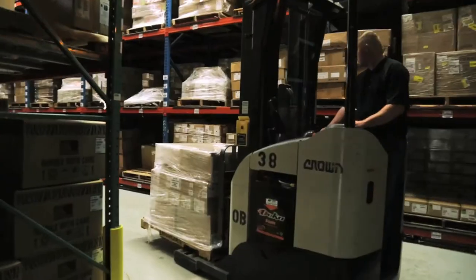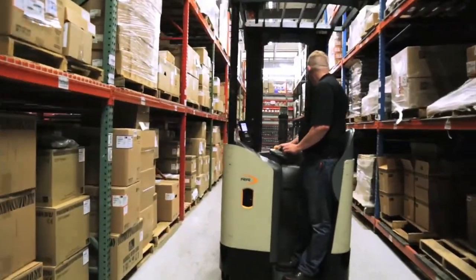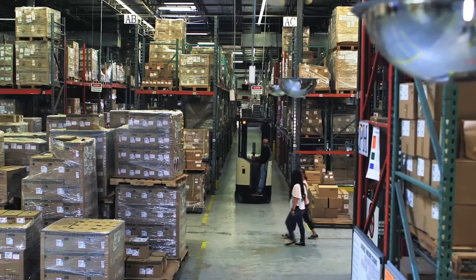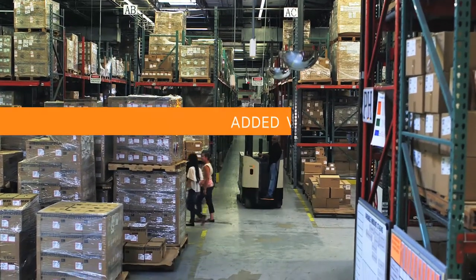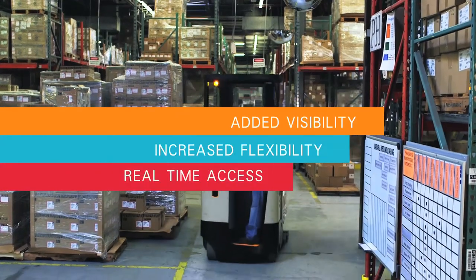From receiving, to put away, to picking, staging and shipping — flawless fulfillment is now an achievable goal. Zebra solutions give your warehouse supply chain added visibility, increased flexibility and real-time access to essential data.